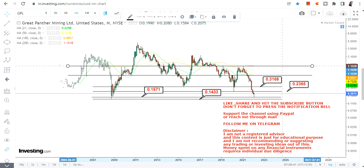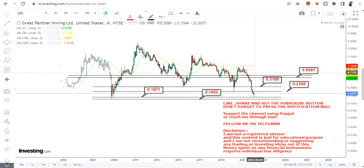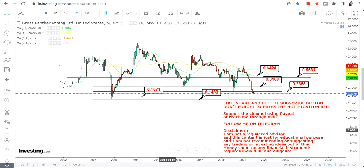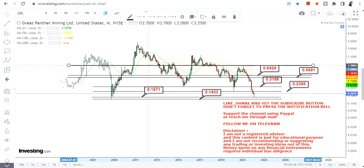If the stock moves beyond 32 cents, the next levels we have are 52 cents and 64 cents. This is the range you are going to look at above 31 or 32 cents on the upside.